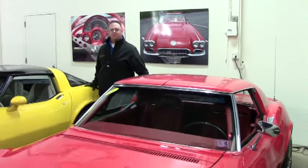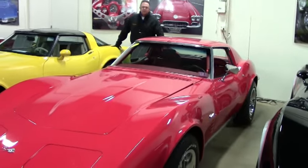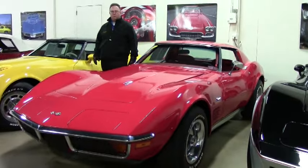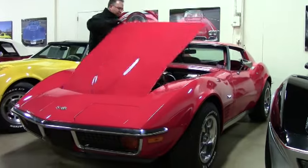Welcome to Biobet, folks. Today we're going to take a look at an absolutely gorgeous 1972 Coupe. Red — of course, my favorite. This is an automatic, and it is a matching numbers engine.